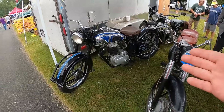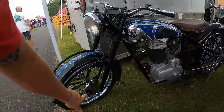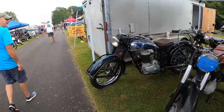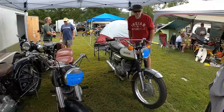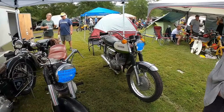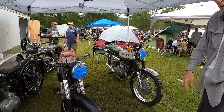Look at that crazy front wheel thingy — look at those forks with the bands. Almost looks like a grass tracker front end. And a $2,000 Titan.